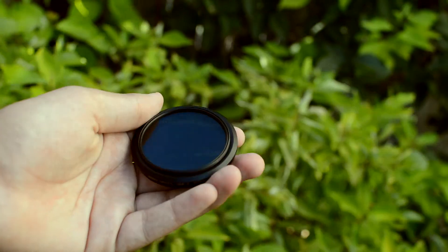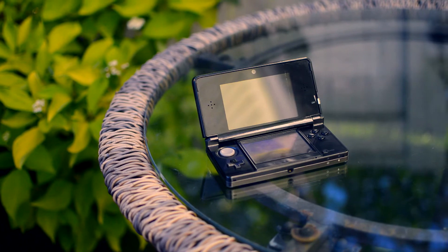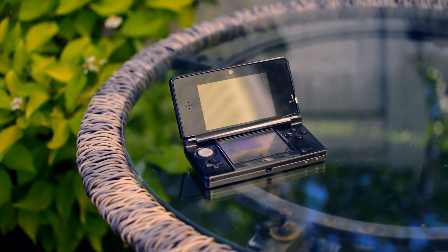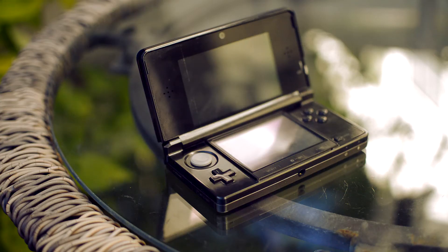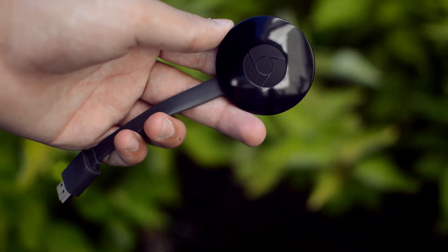I also carry my ND filter, which lets me record outside with my camera at a higher aperture. Of course, I need to stay entertained, and that's why I always carry my Nintendo 3DS with me — I love Nintendo and video games so this is a great way to pass time. And of course a Chromecast, because it can come in very useful if I want to watch something on the smart TV.